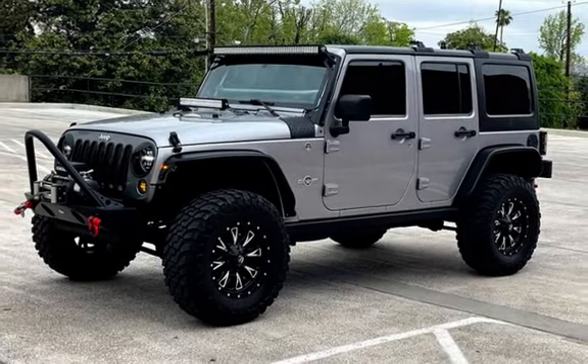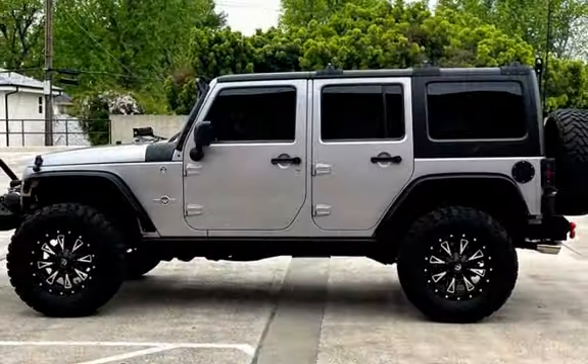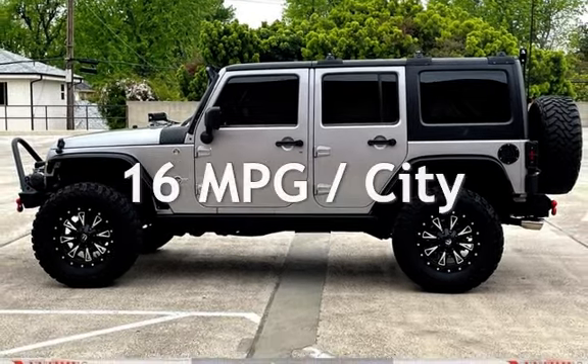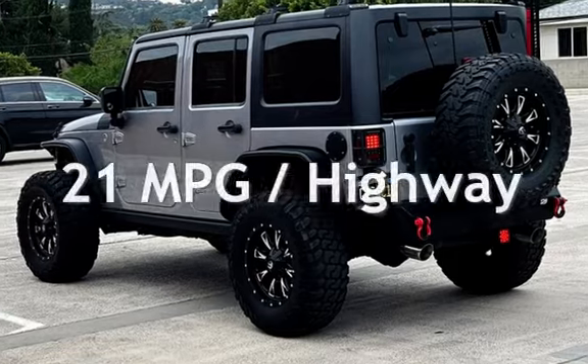This Jeep has less than 69,000 miles on the odometer. Estimated fuel economy for this vehicle is 16 miles per gallon in the city, and 21 miles per gallon on the highway.